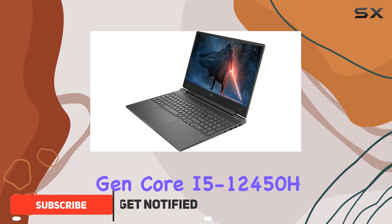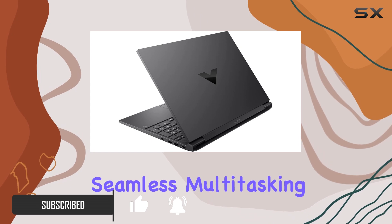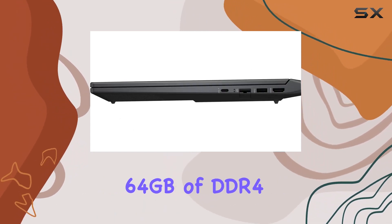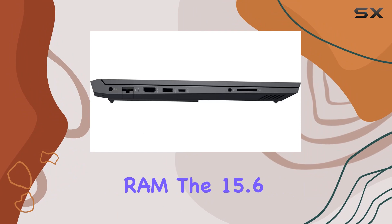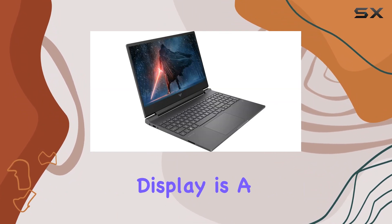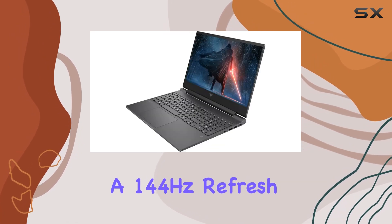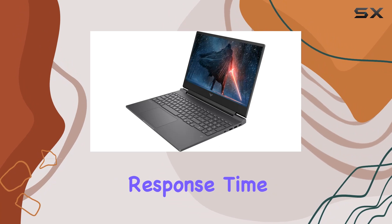The Intel 12th Gen Core i5-12450H processor ensures seamless multitasking and gaming, backed by a whopping 64GB of DDR4 RAM. The 15.6 inch FHD 144Hz display is a game changer, delivering crisp visuals with a 144Hz refresh rate and a 9ms response time.